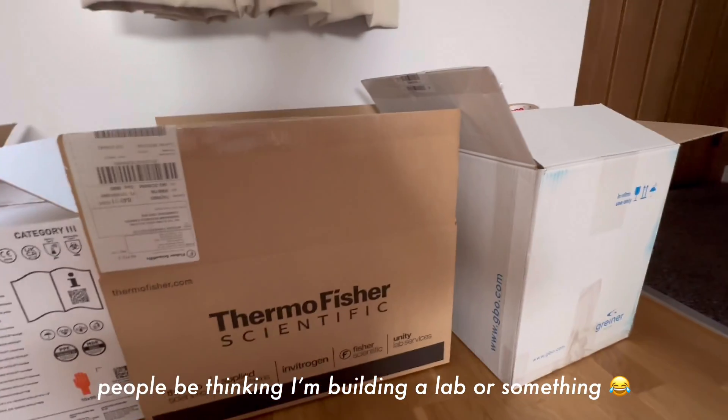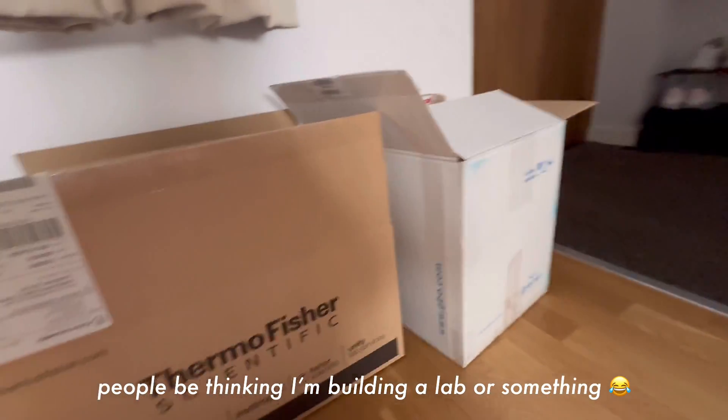I still have a month or so to pack. You can see some lab-related stuff, but I'll be putting my clothes, shoes, kitchenware, and all of that into my boxes — I've already started here as well.